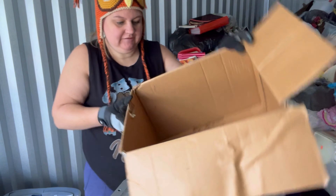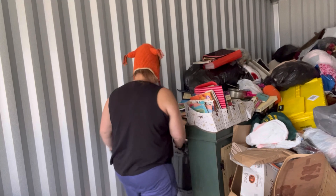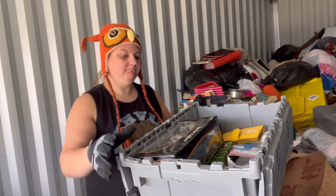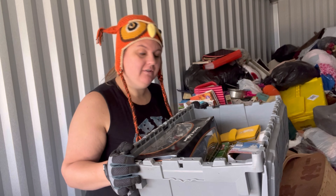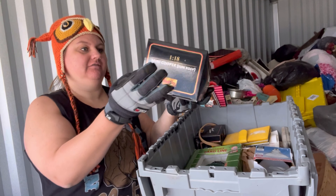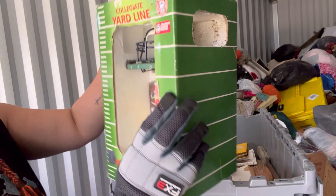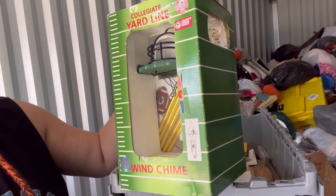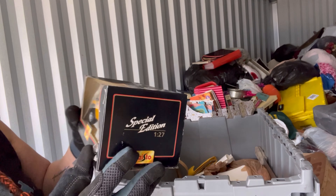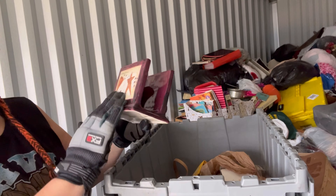So satisfying to empty out a box, even though there's a million more left to go. It's a Mini Cooper! A Collegiate Yardline wind chime — it's Penn State. Another car — oh, it's a Hummer! And a napkin holder.